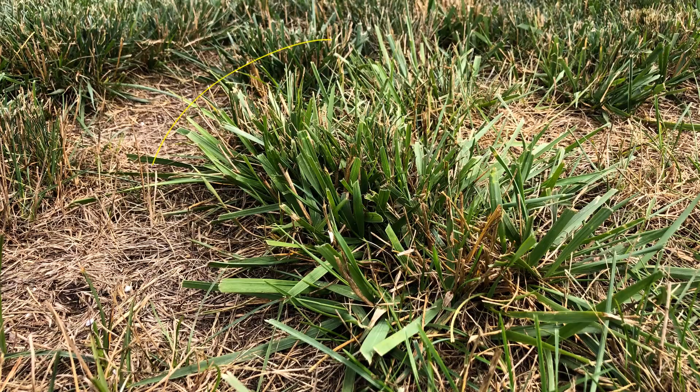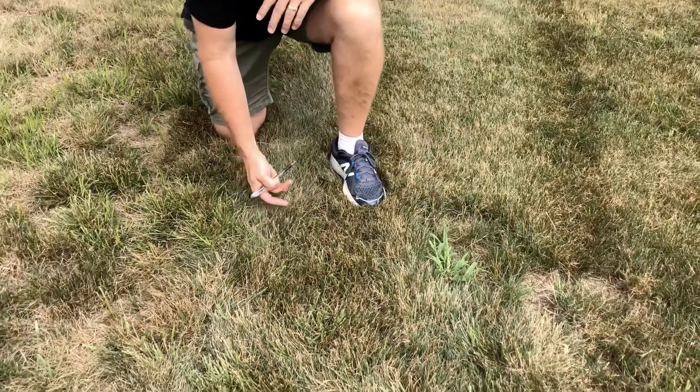This is K31 tall fescue — a grass type that we find commonly in the Virginia area or the transitional mid-Atlantic areas.